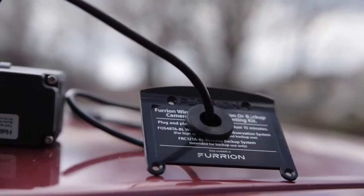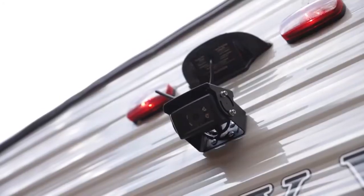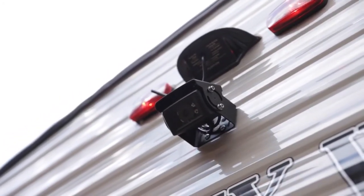So install the camera. It's not the one that the trailer came wired for because that one was a little bit too expensive. We bought another one that was about half the price and it works really well.